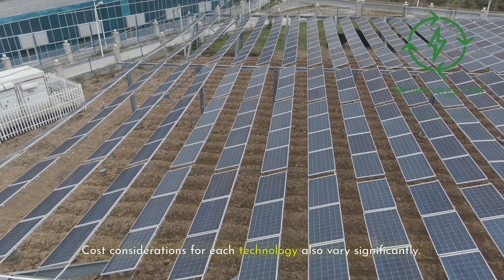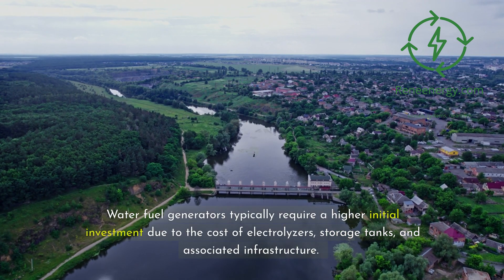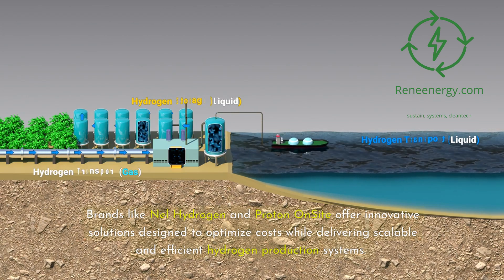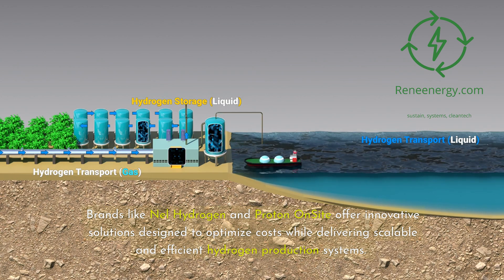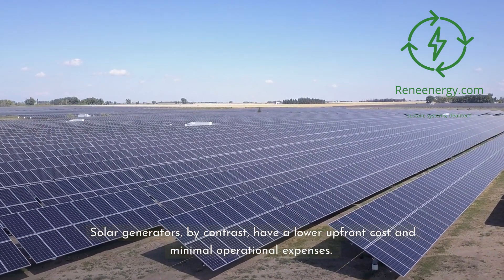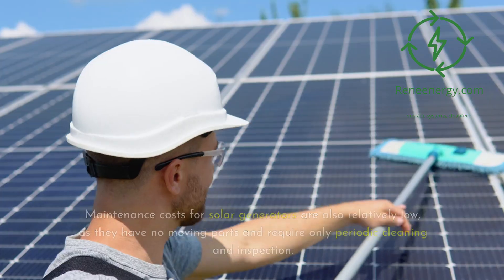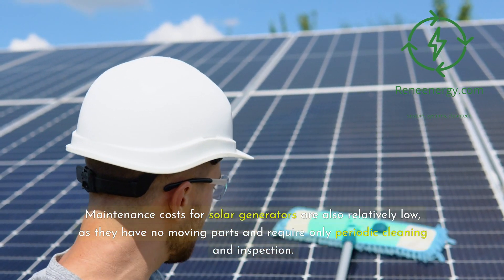Cost considerations for each technology also vary significantly. Water fuel generators typically require a higher initial investment due to the cost of electrolyzers, storage tanks, and associated infrastructure. Brands like Nel Hydrogen and Proton On-Site offer innovative solutions designed to optimize costs while delivering scalable and efficient hydrogen production systems. Solar generators, by contrast, have a lower upfront cost and minimal operational expenses. With advancements in solar panel and battery technology, brands like Anker now offer budget-friendly models suitable for personal use. Maintenance costs for solar generators are also relatively low, as they have no moving parts and require only periodic cleaning and inspection.